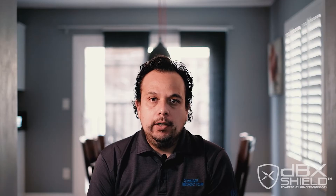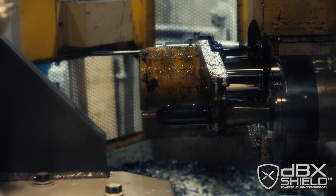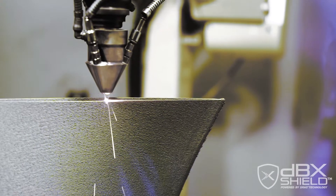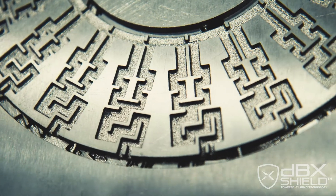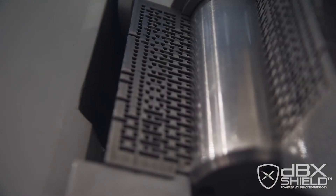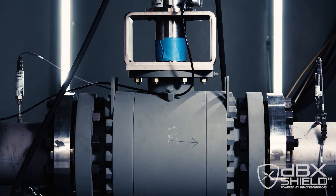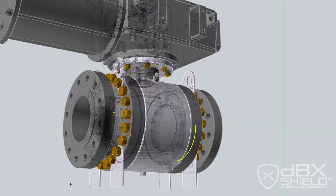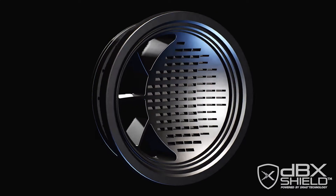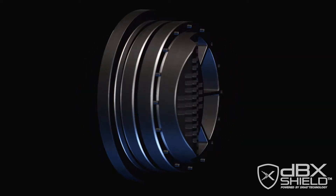Additive manufacturing has helped us develop the DBX Shield, allowing us to provide our customers the direct technology for pipeline applications among other industries. When you get to very large products on the order of 16 inch, 24 inch, 30 inch, you have to get very clever with how you design it, because the cost of the printed parts is fairly significant when compared to traditional manufacturing.